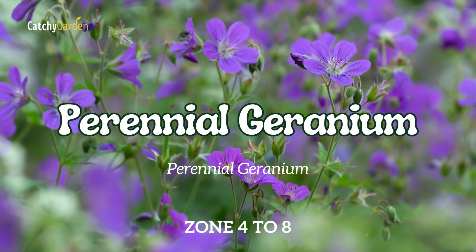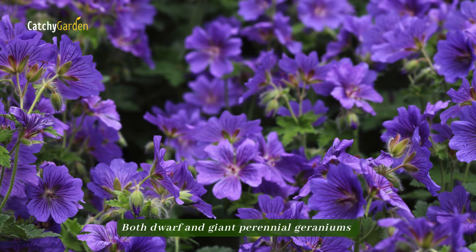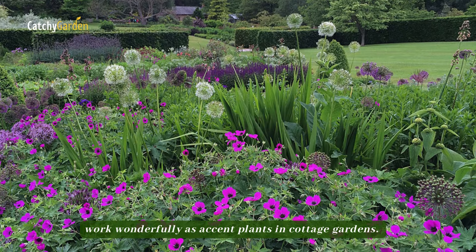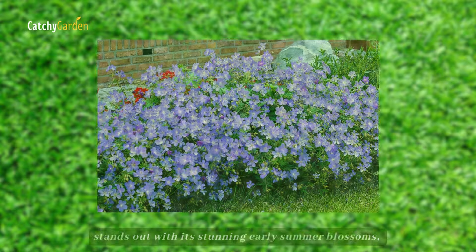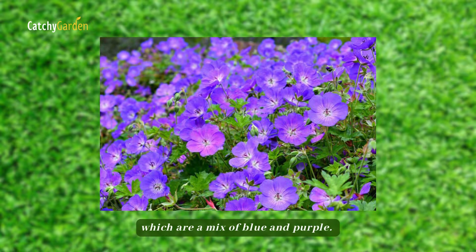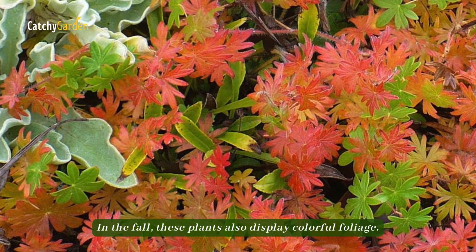Number 13: Perennial Geranium. Both dwarf and giant perennial geraniums work wonderfully as accent plants in cottage gardens. In particular, the Johnson's Blue variety stands out with its stunning early summer blossoms, which are a mix of blue and purple. In the fall, these plants also display colorful foliage.